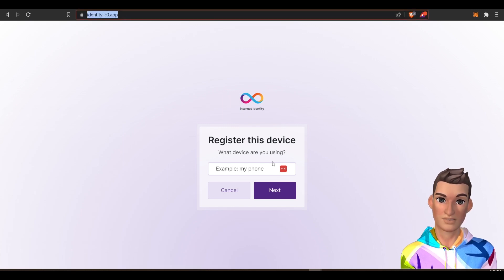Basically it'll give you a seven-digit number, which is your anchor. Once you go through this process and have your identity anchor, then you'll need to go over to the network nervous system.